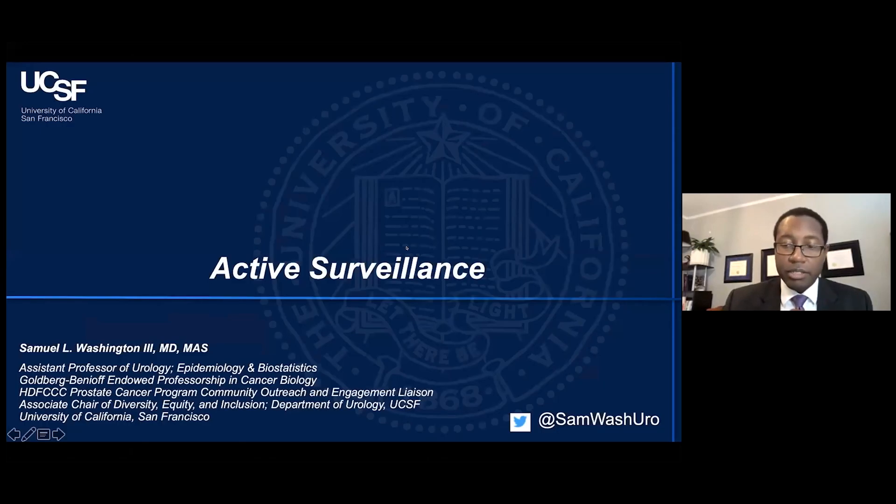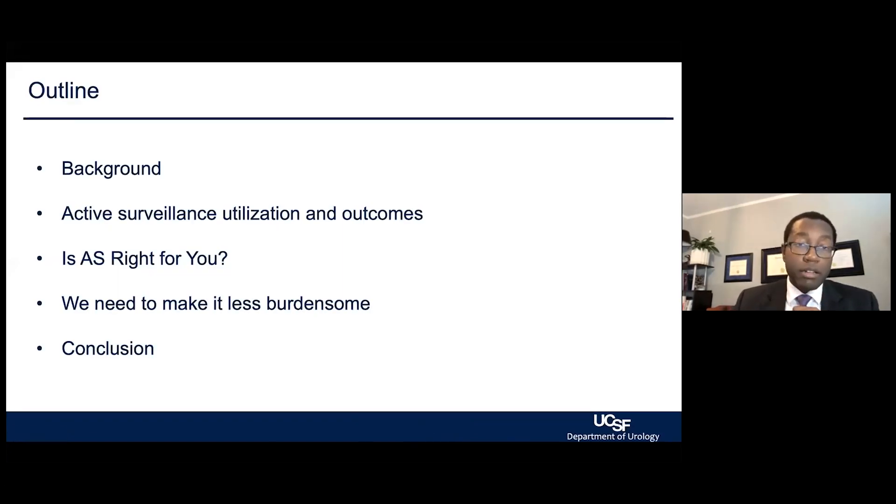I'll be talking about active surveillance, one of the options for prostate cancer. I'll go over the background about active surveillance, what it is, how it's being utilized at UCSF and elsewhere, understanding if active surveillance is right for you, and how we can tailor or better optimize management to make the burden less without compromising care.